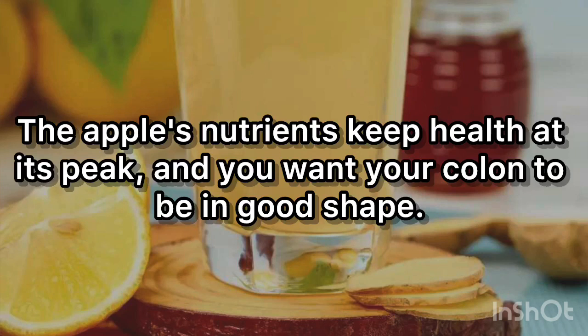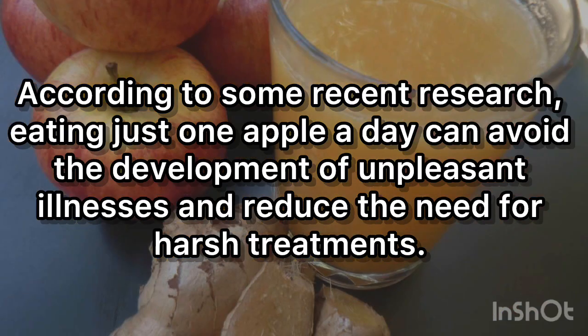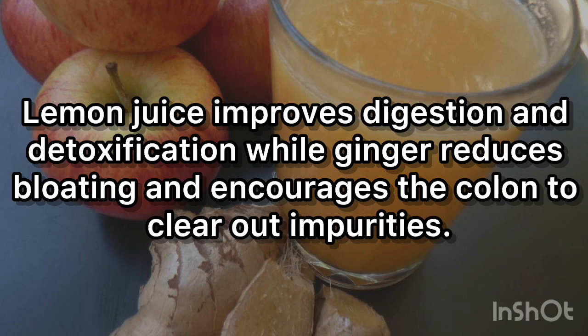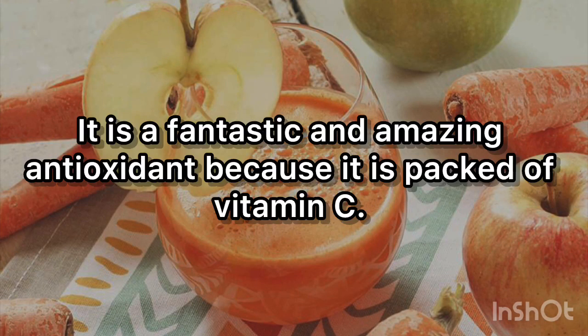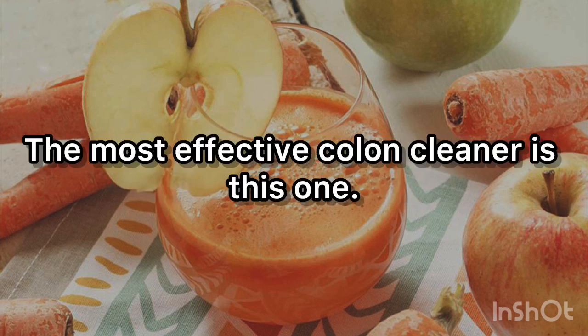Incorporate the liquids: the apple's nutrients keep health at its peak, and according to some recent research, eating just one apple a day can avoid the development of unpleasant illnesses and reduce the need for harsh treatments. Lemon juice improves digestion and detoxification, while ginger reduces bloating and encourages the colon to clear out impurities. It is a fantastic antioxidant because it is packed with vitamin C. Combining these elements can work wonders for the colon.